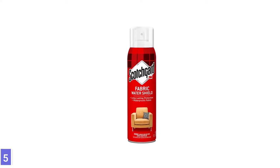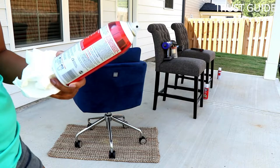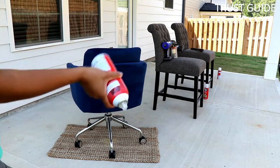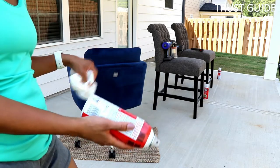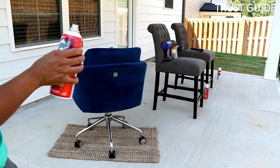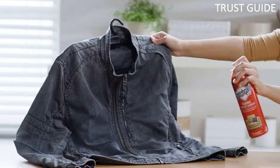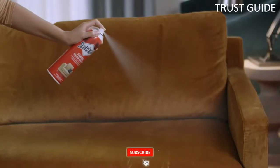Number 5: Scotch Gard Fabric Water Shield. Make what matters to you last with this Scotch Gard Fabric Water Shield, which repels water-based spills without changing the feel of the fabric. This top-quality water-repellent fabric spray coats the surface of household items and clothing before the mess sinks in, for beautiful, long-lasting wear. The spray formula is designed to repel water-based spills and create stain-resistant, easier-to-clean surfaces.